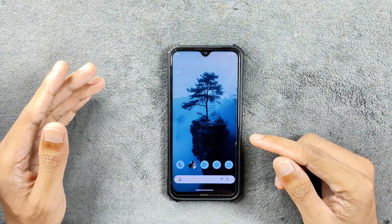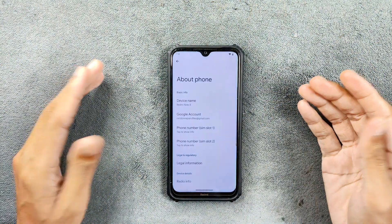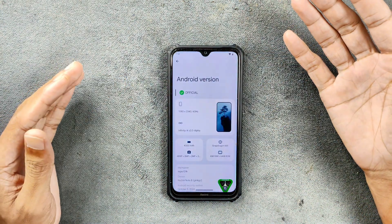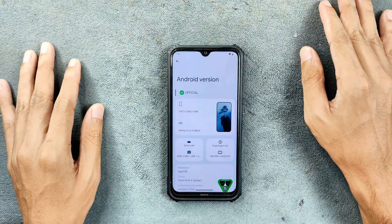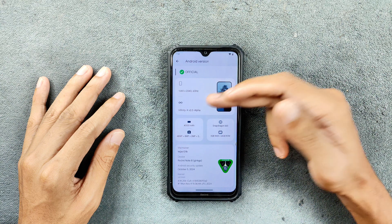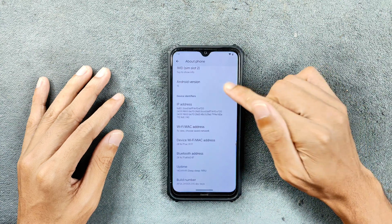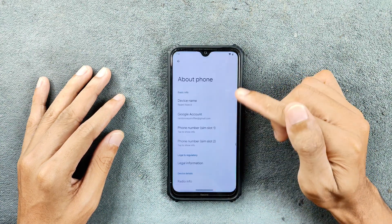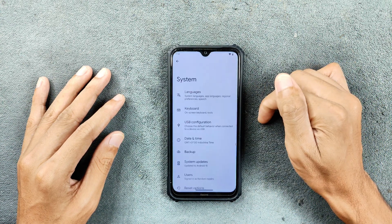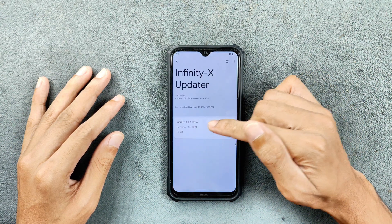So if you are using a Redmi Note 8, try this ROM. As I always do, I'm going to the settings and checking what we are getting with this ROM. As you can see here, it is Android 15 based and this is an alpha build. Although it is an alpha build, it is stable and works flawlessly. You can see Infinity X 2.0 alpha and other information about the ROM. If I go to About Device, it is actually showing me an update is available for this device.